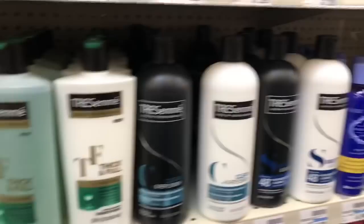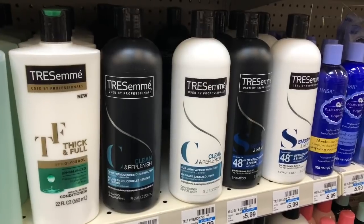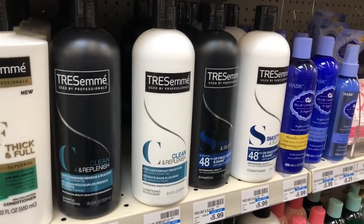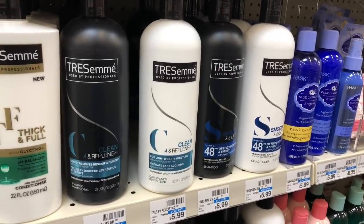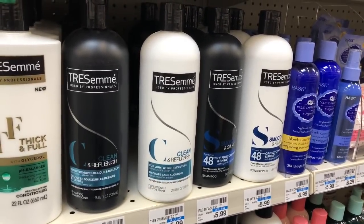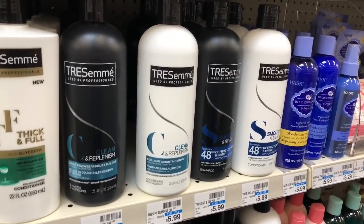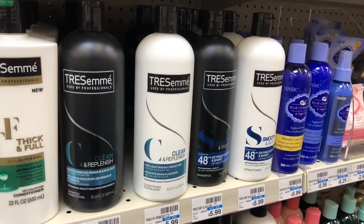The Tresemme Professional is going to be on sale two for $9 — buy two, get a $2 extra care buck. Grab two. Use one of the $4 off two coupons coming in our RetailMeNot insert from 2/2. You'd pay $5 but get the $2 back in extra care bucks, making your final cost $3, or $1.50 each. Now if you get a $2.50 off eight Tresemme hair care CVS CRT, definitely stack that with your deal — you'd pay $2.50 but get $2 back in extra care bucks, making your final cost only $0.50, or $0.25 a bottle.